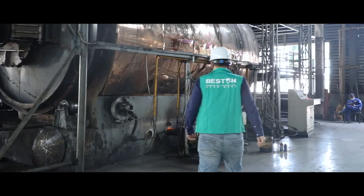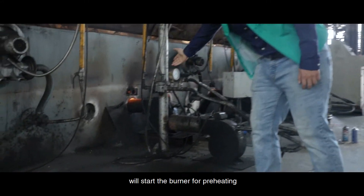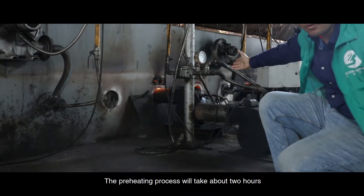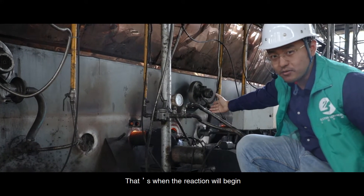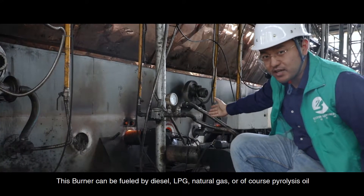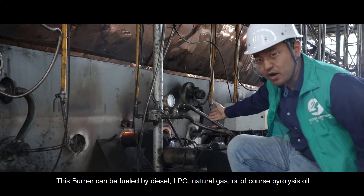After feeding, we will start the burner for preheating. The preheating process will take about two hours, until the reactor temperature reaches 180 degrees — that's when the reaction will begin. This reactor can be fueled by diesel, LPG, natural gas, or of course pyrolysis oil.